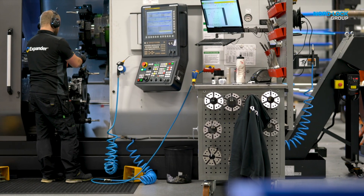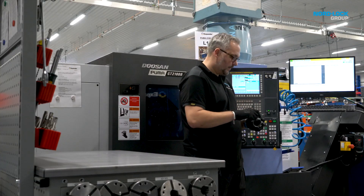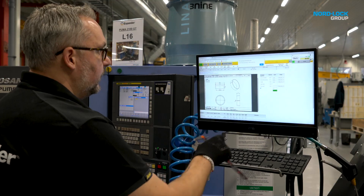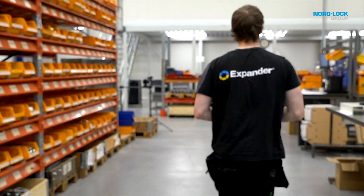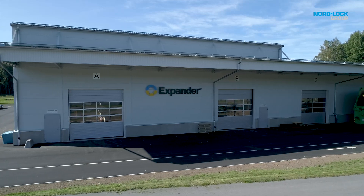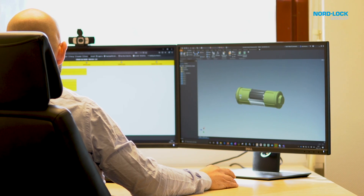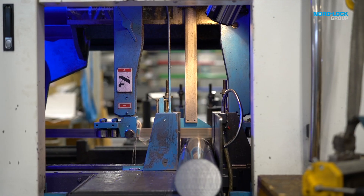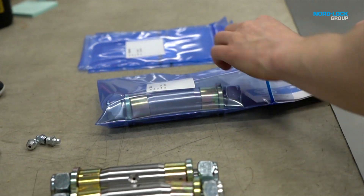This is what the new home of Expander System looks like on the inside — a completely digitized production flow, just as before, but now in a newly upgraded facility. This is where we will take our successful pivot solution business to a new level, serving our global customers with tailor-made solutions even faster, no matter the size of the order.